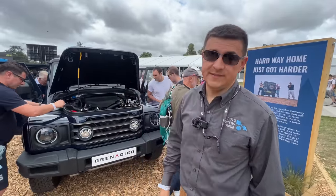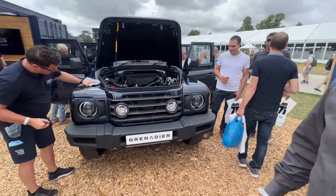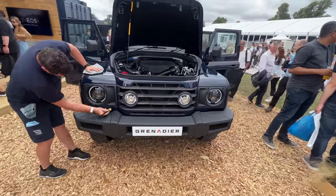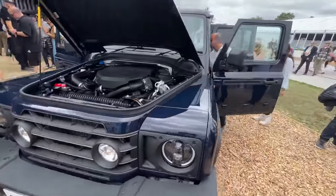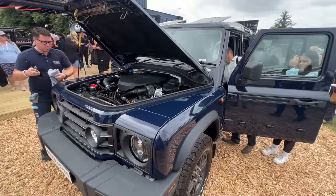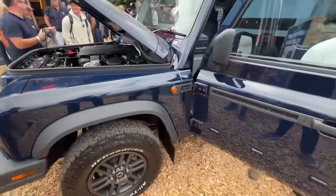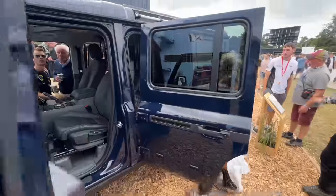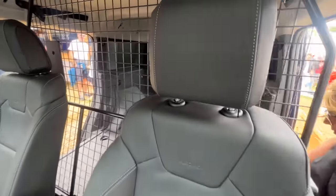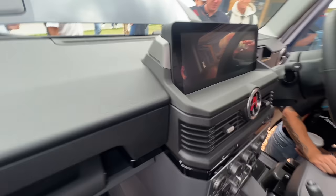INEOS has opened up and announced US pricing. The Quartermaster truck version starts at about 73,000 pounds for the first edition with the trail edition package. The vehicle comes standard with low range and optional locking differentials. One model on display has a divider fitted in the bed — handy for pet owners or anyone needing to separate cargo.